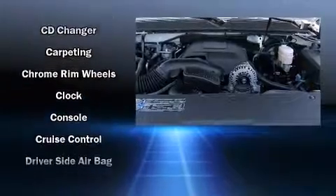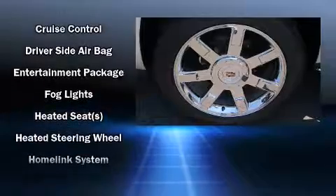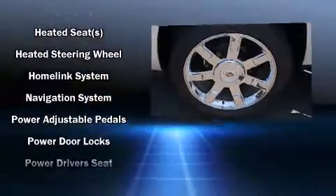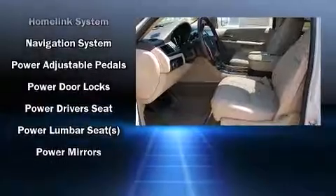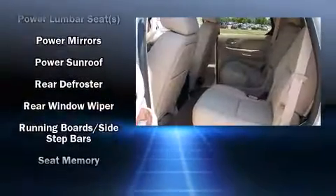Enjoy your favorite music via the stereo system, which includes a CD player with MP3 capability, rear-mounted audio controls, steering wheel-mounted audio controls, and 10 speakers providing excellent sound throughout the cabin.